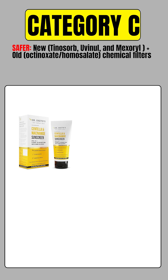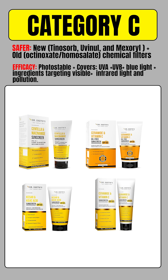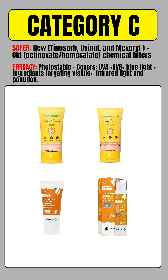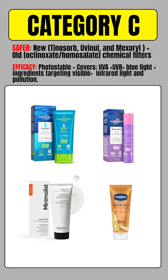Category C sunscreens mostly use newer chemical filters like tinosorb, uvinol, and mexoril, but still combine them with older filters such as octanoxate, homosalate, or avobenzone. From a safety perspective, they are better than Category D, but older filters still enter the bloodstream. From an efficacy perspective, they offer better photostability, blue light protection, and often include ingredients targeting visible light, infrared light, and pollution. This category includes sunscreens from Dr. Sheth's, Aqualogica, and Dermaco.